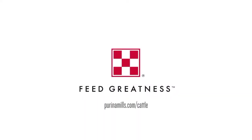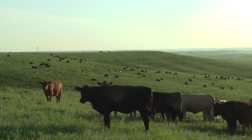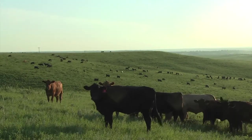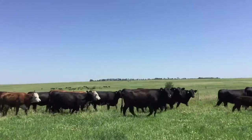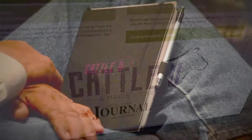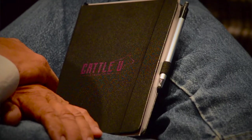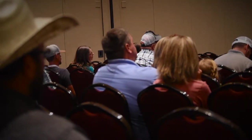Good afternoon. My name is Stephen Myers. I'm a consulting beef nutritionist with Purina Animal Nutrition. I live in Edmond, Oklahoma. Today I have responsibility of working with range cattle producers and our dealers and co-ops in portions of Kansas, Colorado, and Oklahoma. Today I had the opportunity of participating in the High Plains Journal Cattle U event, which has just been fantastic. I've enjoyed the entire program and had the opportunity to share some information with the guests today, talking about the importance of body condition score in our cattle.